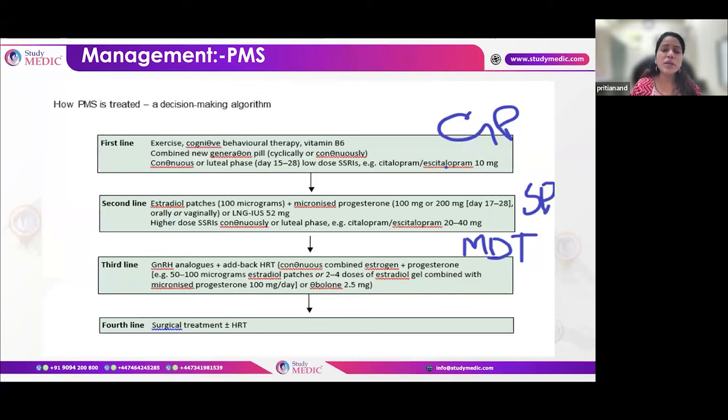For PMS, conservative management is the first-line treatment. The first-line pharmacological management is continuous use of drospirenone-containing COCs. If the patient has already received CBT — indicating predominantly psychological symptoms — SSRIs should be given instead of drospirenone-containing COCs. After conservative management, patients with significant psychological symptoms require SSRIs as the next step.